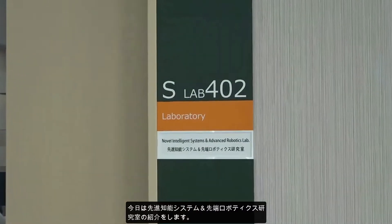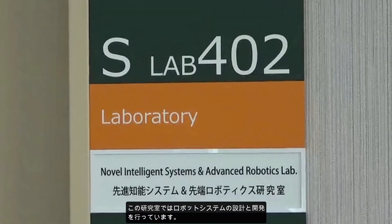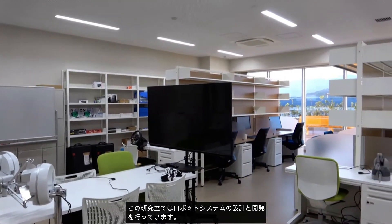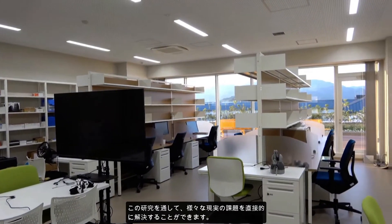Welcome to the Faculty of Engineering at Kyoto University of Advanced Science. My name is Sajid Nisar and today I will introduce you to novel intelligent systems at Advanced Robotics Laboratory. In this lab, our focus is to design and develop robotic systems that can be directly used to solve various real-life problems. Particularly, our aim is to develop robotic systems that can be used in life-saving applications such as robot-assisted surgery and remote search and exploration.